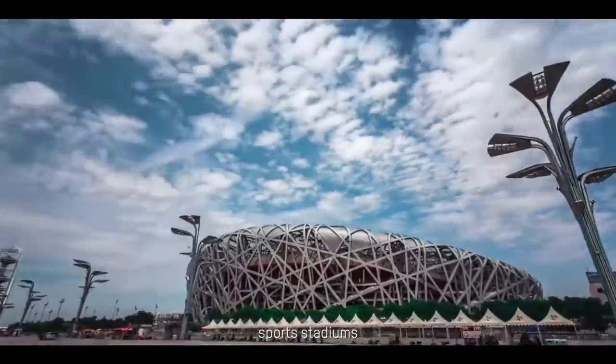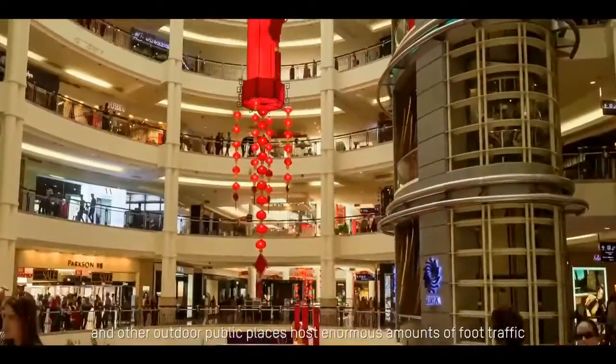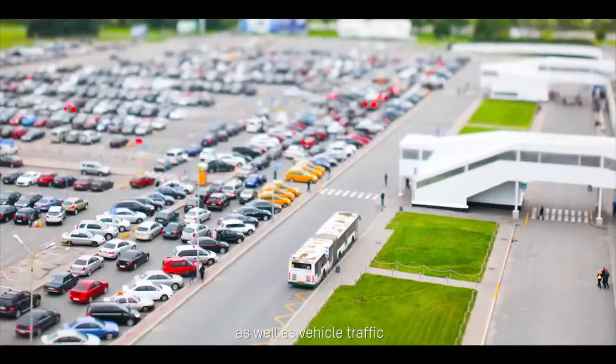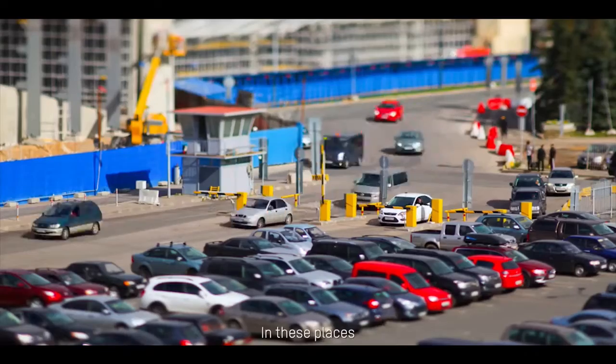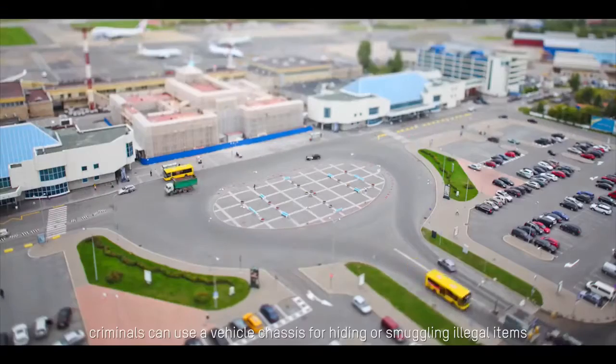Crowded airports, small stadiums, parks and other outer public places host enormous amounts of foot traffic as well as vehicle traffic. In these places, criminals can use a vehicle chassis for hiding or smuggling illegal items.